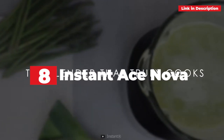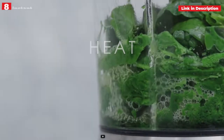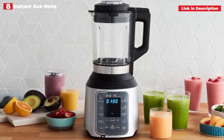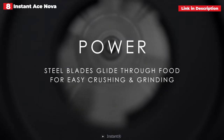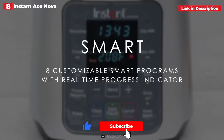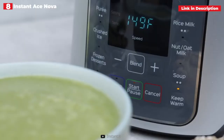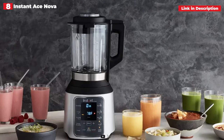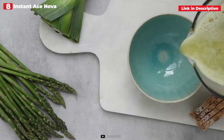8th place: the Instant Ace Nova Cooking Blender. The company that created the well-known Instant Pot Pressure Cooker now sells a blender at a reasonable price — and it can cook. With 9 modes that can handle everything from smoothies to nut milks, the Instant Ace Nova Cooking Blender is a true multitasking appliance, much like the Instant Pot. Since plastic cannot withstand processing food at high temperatures, the Instant Ace Nova has a strong glass pitcher unlike other blenders at this price point. In addition to typical puree, crushed ice, blend, and pulse settings,